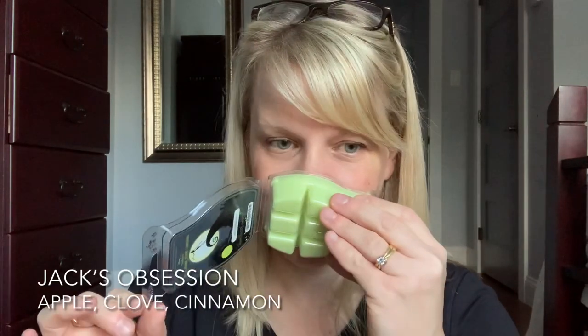We have a Jack's Obsession — love Jack's Obsession, this one is one of my favorites. To me, it reminds me of a green apple with cloves and cinnamon. It's very close to Cider Mel but with more of a green apple. And I definitely do pick up the clove and cinnamon, but it's done perfectly. I love that one — it's in my Scentsy Club.